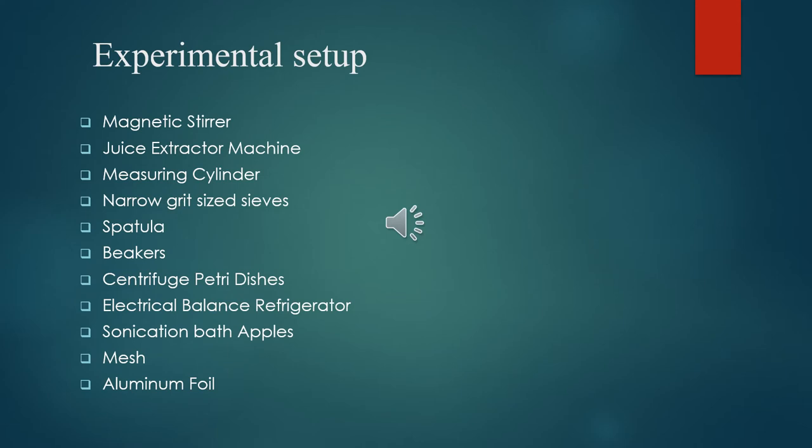Equipment used in the experimental work includes a magnetic stirrer, juice extractor machine, measuring cylinder, narrow grid size sieves, spatula, beakers, centrifuge, battery dishes, electrical balance, refrigerator, sonication baths, apples, mesh, and aluminum foil.